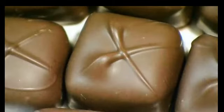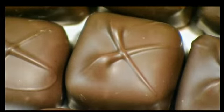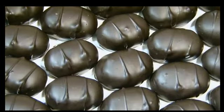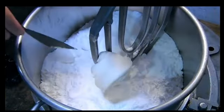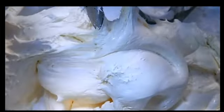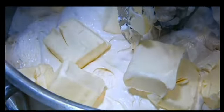Ever since chocolate was discovered, people have had a craving for it. Today's luxury chocolates take our addiction to a whole new level — they add marshmallow cream and lots of pure butter to a mix of sugar and corn syrup to whip up some buttercream chocolates. Water, vanilla, and a special yeast enzyme complete the recipe.